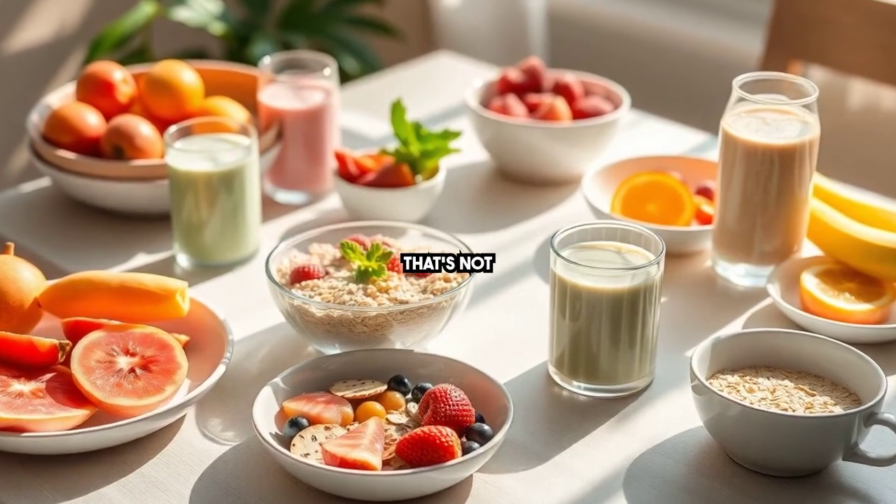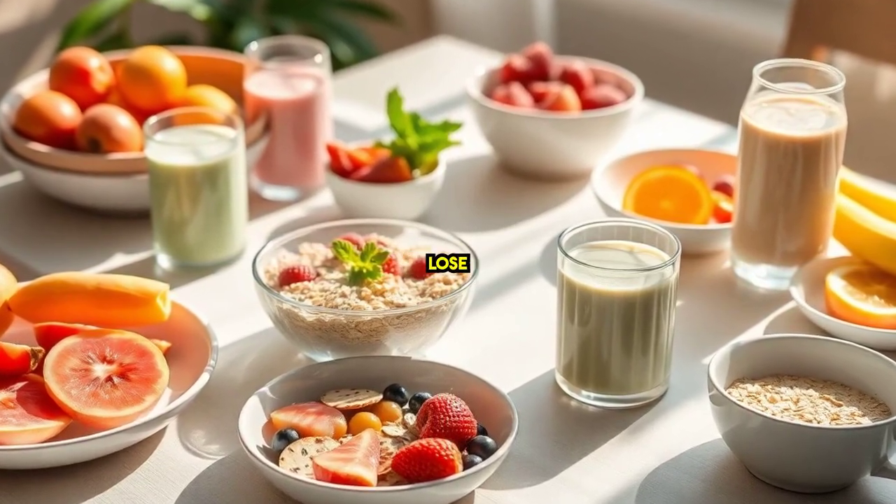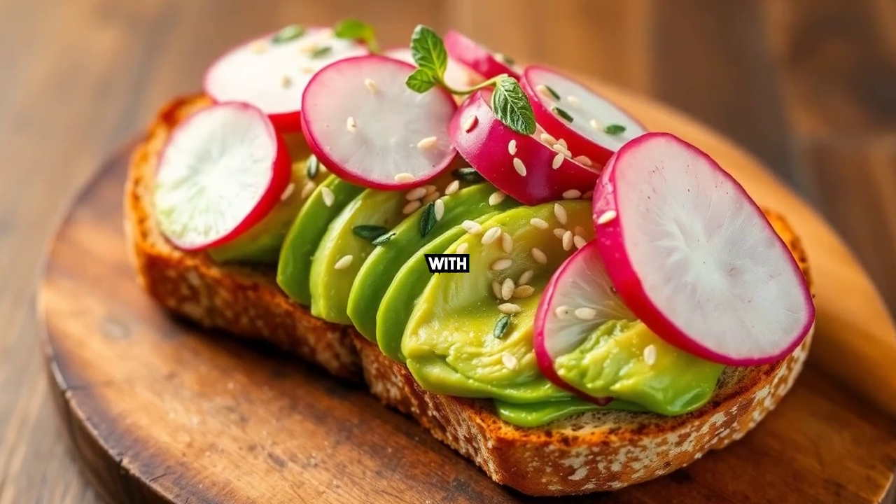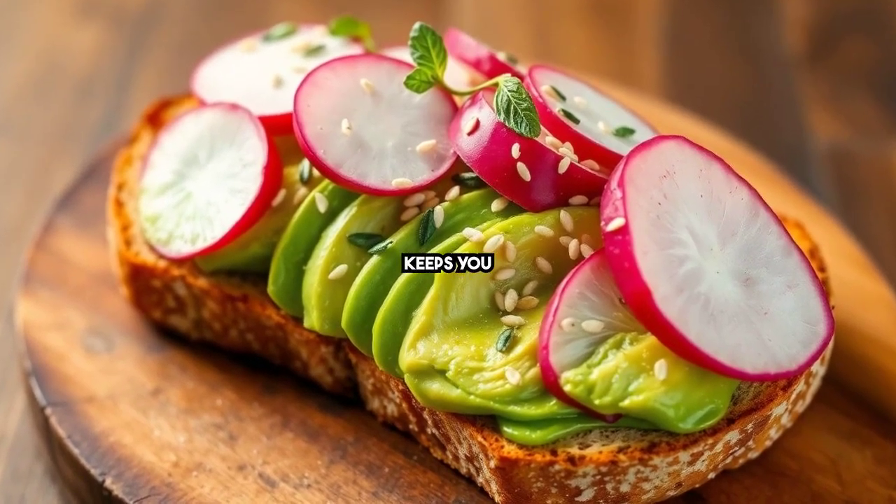Imagine waking up to a breakfast that's not only delicious but also helps you lose weight. Let's start with a classic: avocado toast. Packed with healthy fats and fiber, it keeps you full longer.